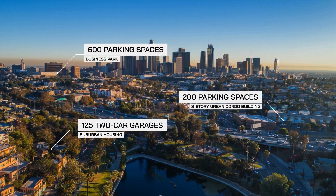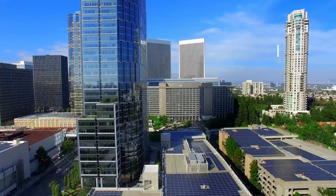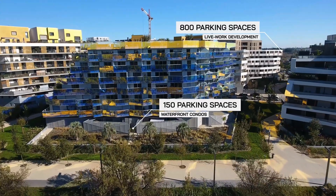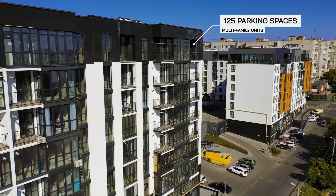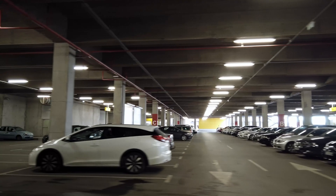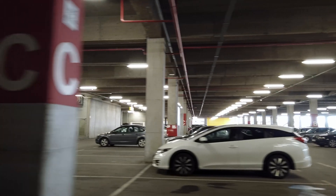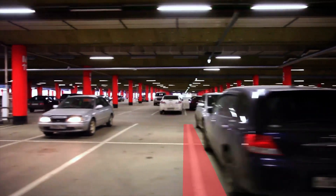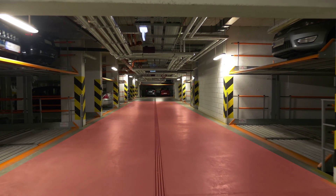In a denser and greener future, how we manage vehicles will push the frontiers of space efficiency, real estate development feasibility, and user experience. Take a typical conventional garage — overall design has hardly changed, and vehicles continue to utilize only a fraction of the available square footage due to standard spacing and drive aisles.